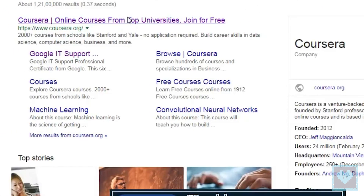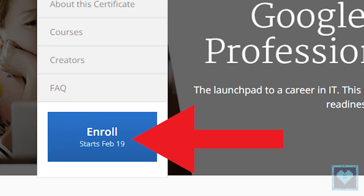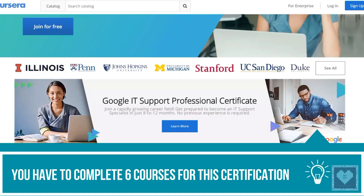Here is how you can enroll in the course. Visit the official site of Coursera at www.coursera.org/specialization/google-it-support. Click on the enroll option on the left side and sign up for Coursera. Go through the online course details to know more about the program, and you will have the freedom to enjoy a 7-day free trial.